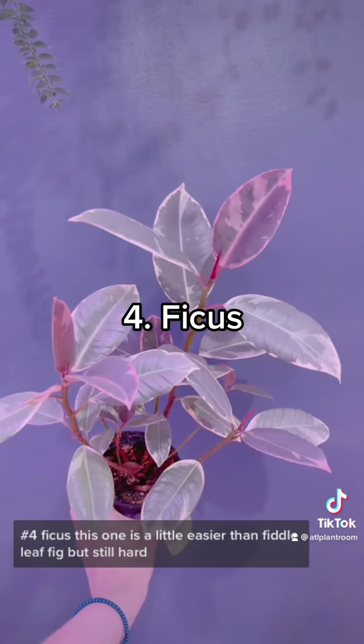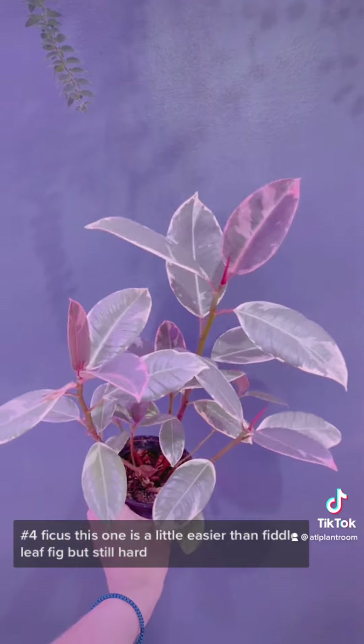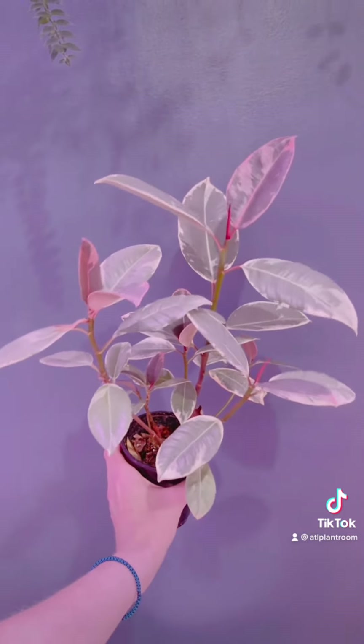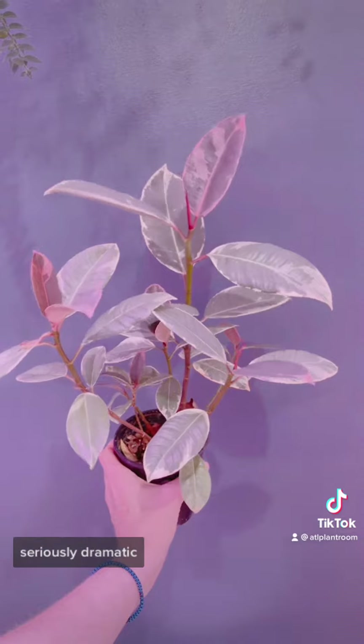Number four: ficus. This one is a little easier than the fiddle leaf fig but still hard. They're extremely, extremely dramatic. I've moved this six inches over and it's dropped leaves. Seriously dramatic.